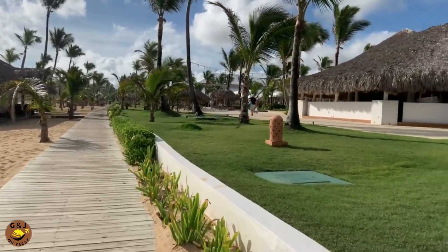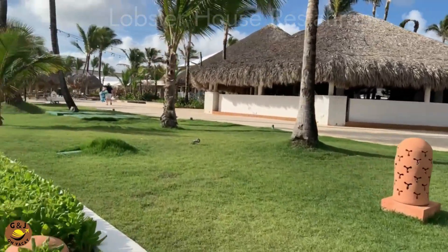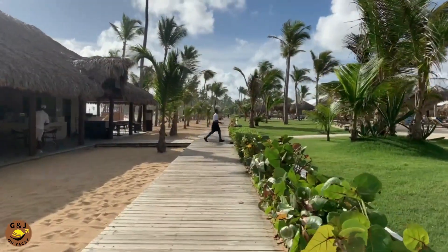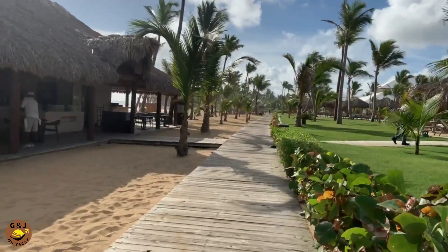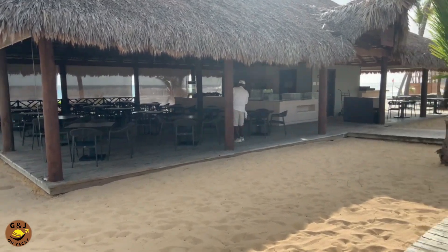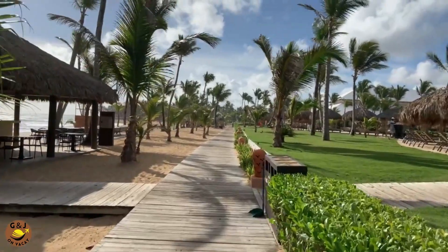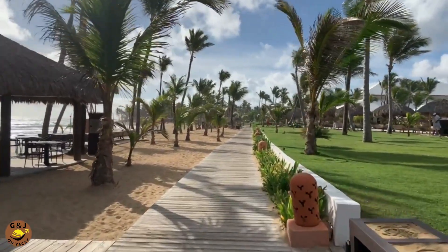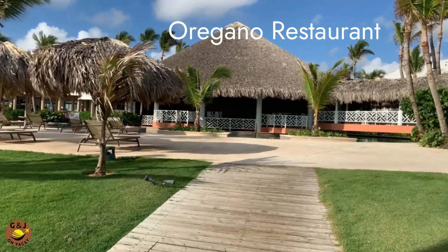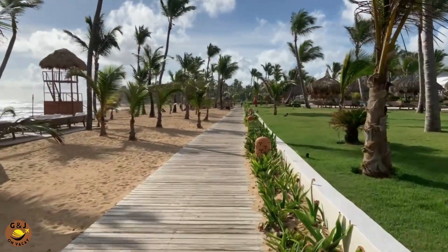Coming up on our right is Lobster House — a seafood restaurant open for breakfast and dinner. Just up on our left is La Solis, the beach restaurant, open for lunch only. They usually have themed lunches, but you can always get fries and a hamburger every single day. Then we turn to our right and there's Oregano restaurant again — the Italian restaurant — but now we can see how it looks out on the ocean.